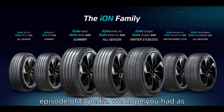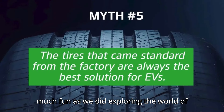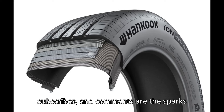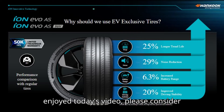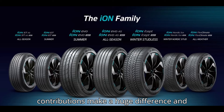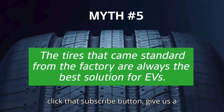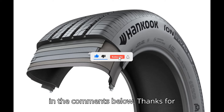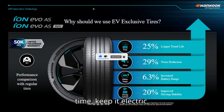And that's a wrap for today's episode of EVpedia. We hope you had as much fun as we did exploring the world of electric vehicles. Remember, your likes, subscribes, and comments are the sparks that keep our motor running. If you enjoyed today's video, please consider giving us a super thanks — your contributions make a huge difference and help us deliver even better content. So click that subscribe button, give us a thumbs up, and let us know what you think in the comments below. Thanks for watching, and stay charged. Until next time, keep it electric!